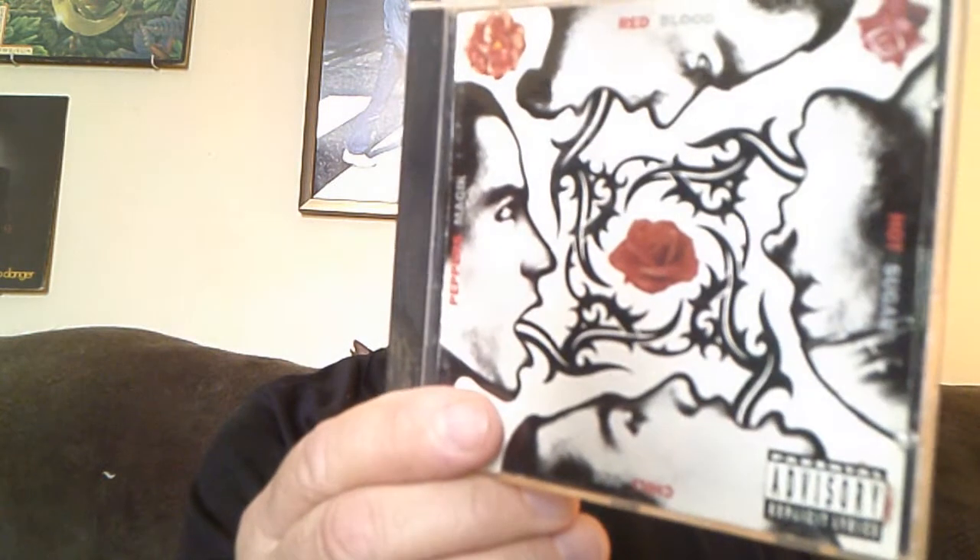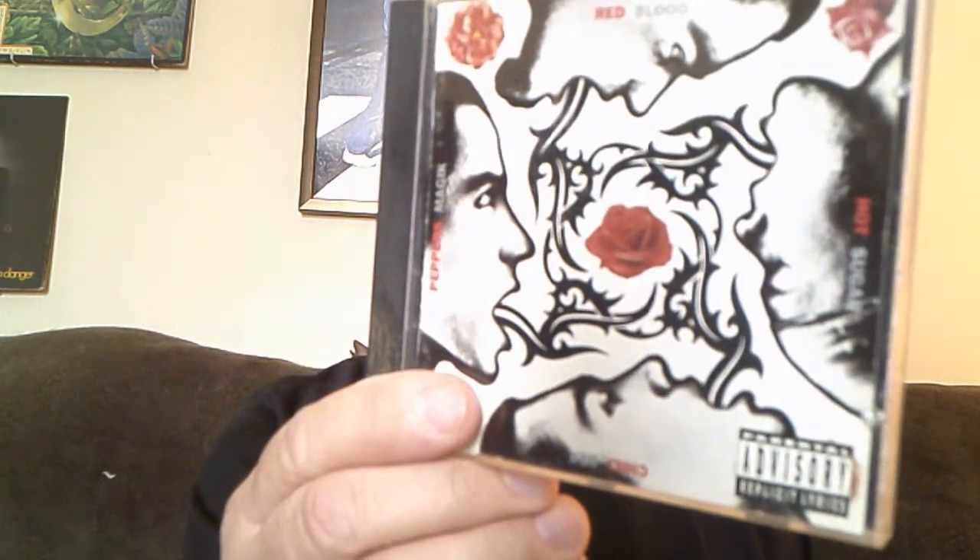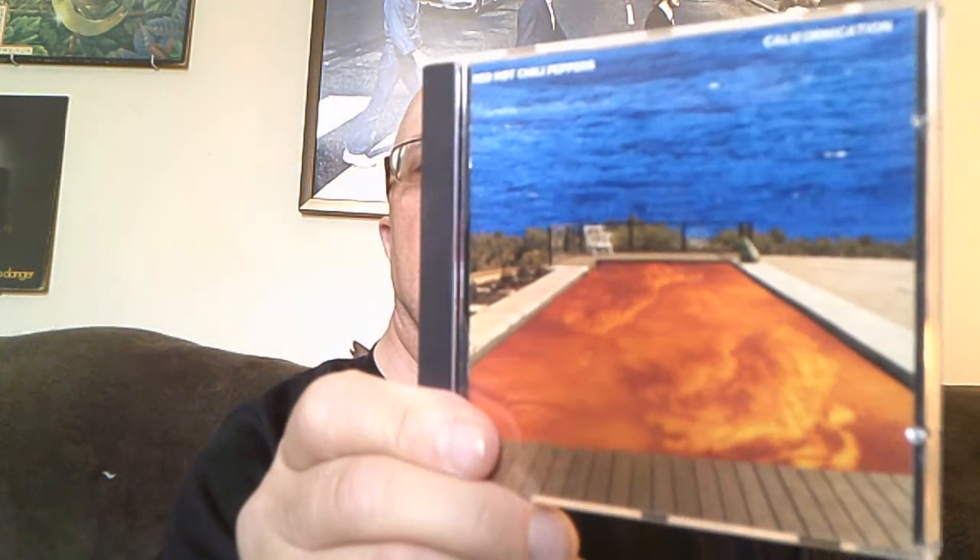These guys are pretty cool as well. It has a zag all over the place. This is 'Blood Sugar Sex Magik', Red Hot Chili Peppers, and 'Californication' — a big commercial success for the band.